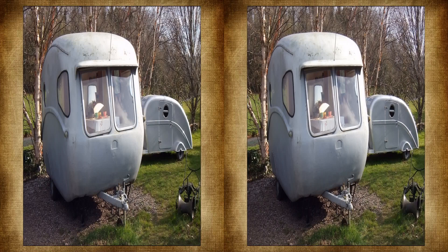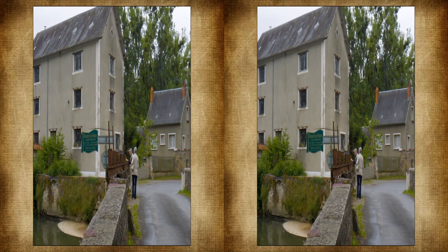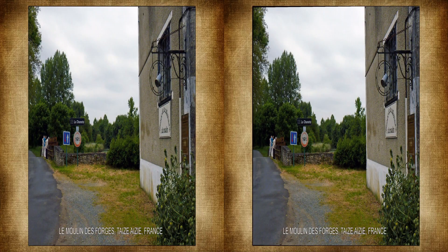Moving on, though not by caravan, we visit the central region of France. The Musée de la Cafetière occupies the forge mill in Chorant.